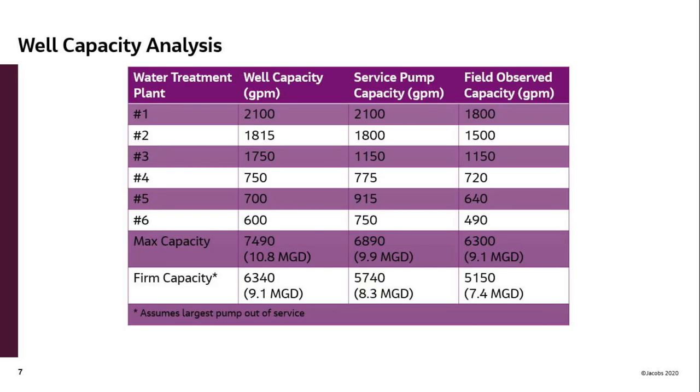You have six water plants with various numbers of wells that pump into a reservoir, which then is pumped with a service pump into your distribution system. The smaller one of the two governs your capacity. Your max capacity is 9.1 million gallons per day. Your firm capacity — basically your capacity with the largest pump out of service, which is what EPA recommends for resiliency — is about 7.4 million gallons per day.